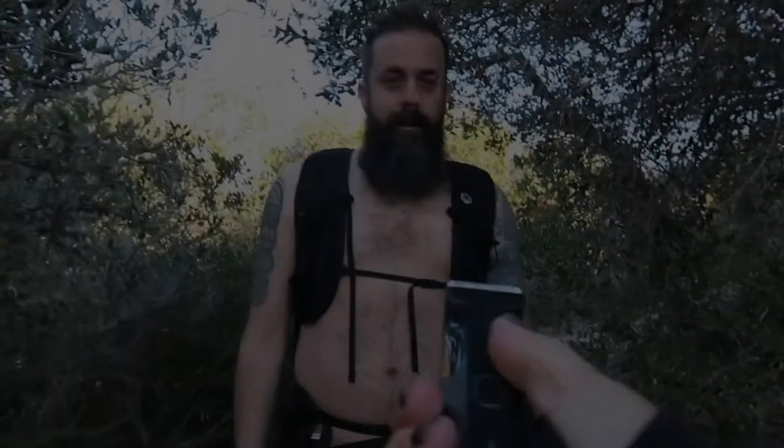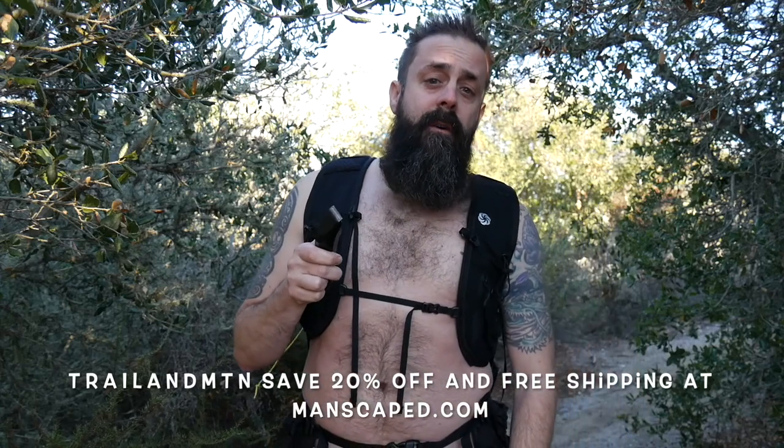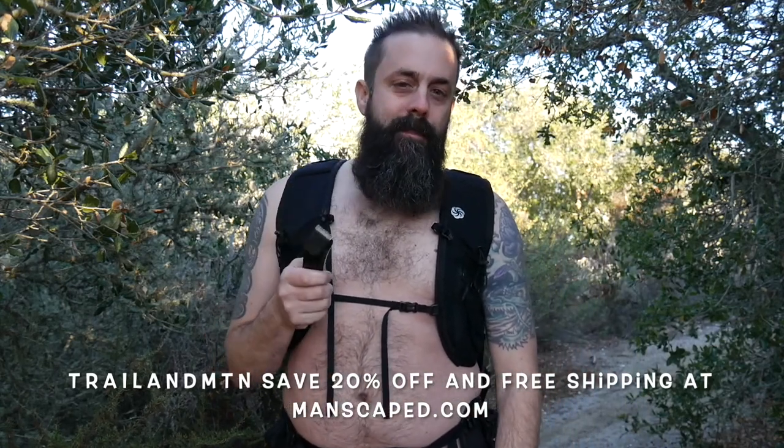Hey, I thought you were a hairy beast — I think it's time for a manscape. Use my coupon code Trail and Mountain to save yourself 20% off plus free shipping. Don't be a hairy beast — your balls will thank you. This video is sponsored by manscape.com. Use my coupon code Trail and Mountain right here to save 20% off your order and get free shipping.